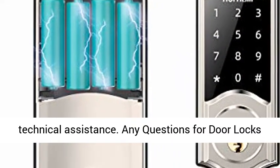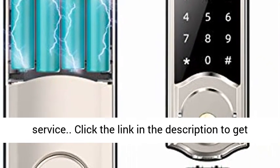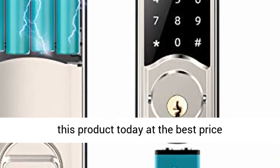Supports 30 days free return and exchange service, 12 months warranty, and lifetime free technical assistance. Any questions about door locks with deadbolts? Please contact our customer service. Click the link in the description to get this product today at the best price.